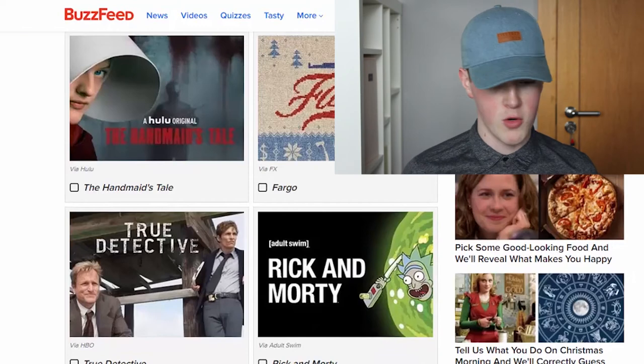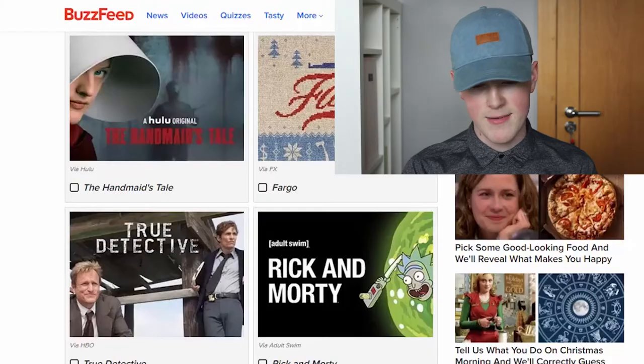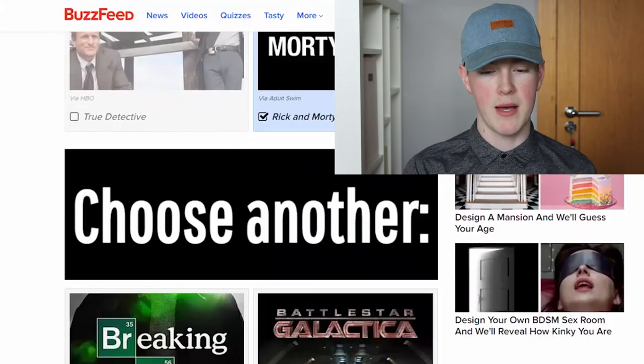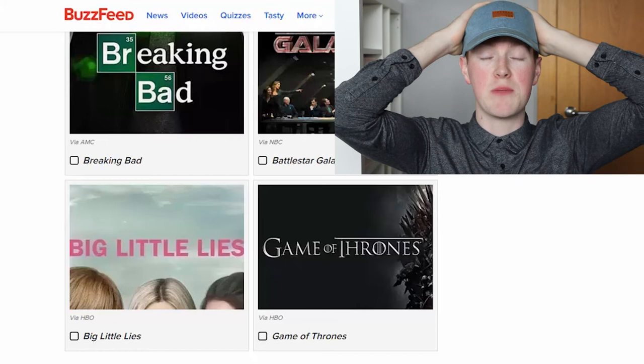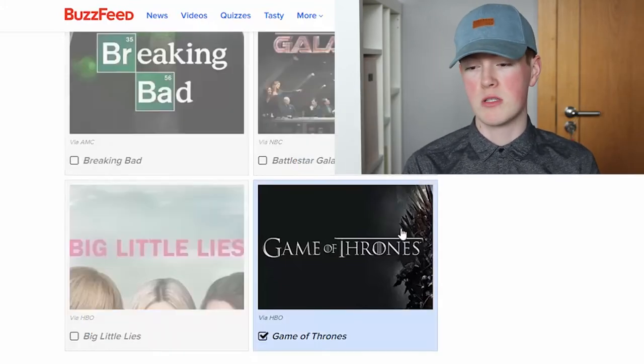The Handmaid's Tale, Fargo, True Detective, Rick and Morty. I have not watched any of them — I've seen a clip of Rick and Morty so I'm going to have to pick that. Next: Breaking Bad, Battlestar Galactica. They put Breaking Bad and Game of Thrones in the same one — I binge watched both of them. I'm going to have to say Game of Thrones because that's my all time favourite.